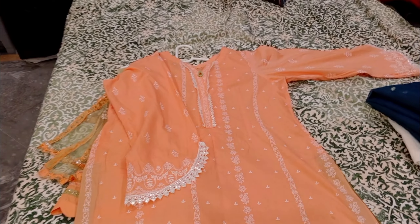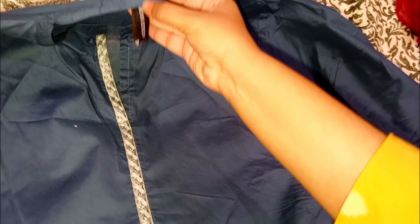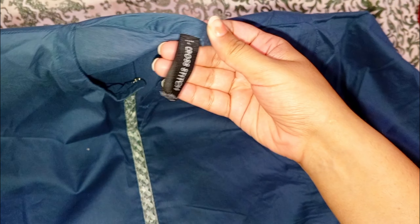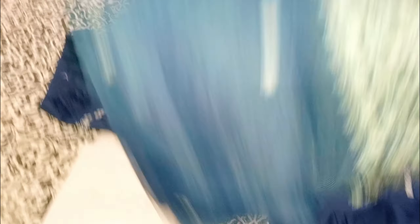This is the lace on the dresser and the trouser. I have shown you the full look. This dresser also has a vest and there is elastic lace. This lace is a new lace.